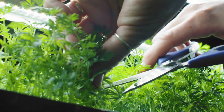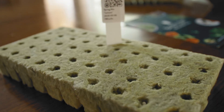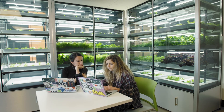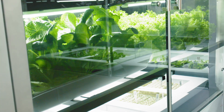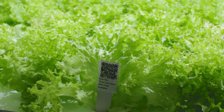As you harvest your fresh produce, Babylon will send you new seeds and supplies to keep your farm running at maximum productivity. We can connect multiple farms to scale the productive capacity to suit your specific needs. The farms work in harmony together through the cloud to provide reliable yields all year round.